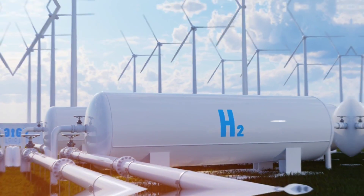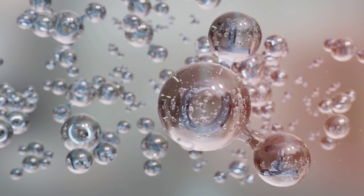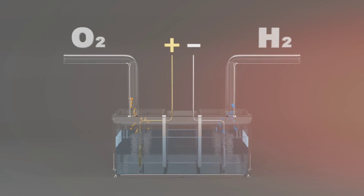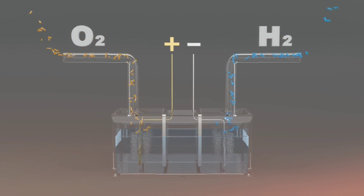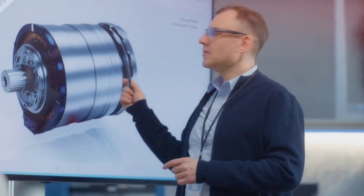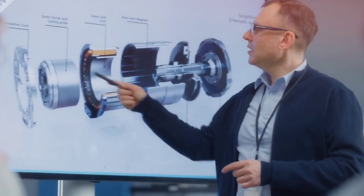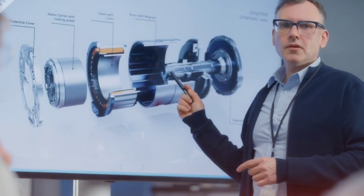Inside the fuel cell, the hydrogen meets oxygen, which is extracted from the air using an air intake system. The hydrogen and oxygen engage in a reaction which causes electrons to get excited, thus creating an electrical current. This electrical surge then powers the electric motor, propelling the vehicle forward, emitting nothing more than harmless water vapor.